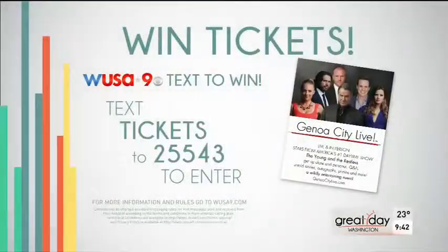New bathroom, free massage — I love that. Thank you Nicole, thanks for being here on Great Day Washington, and thanks for the offer. That's wonderful. Also, stars from The Young and the Restless are visiting DC on February 28th. You can watch them every day right here on WUSA 9 at 12:30, but why not see them live? Text the word TICKETS to 25543 for your chance to win.